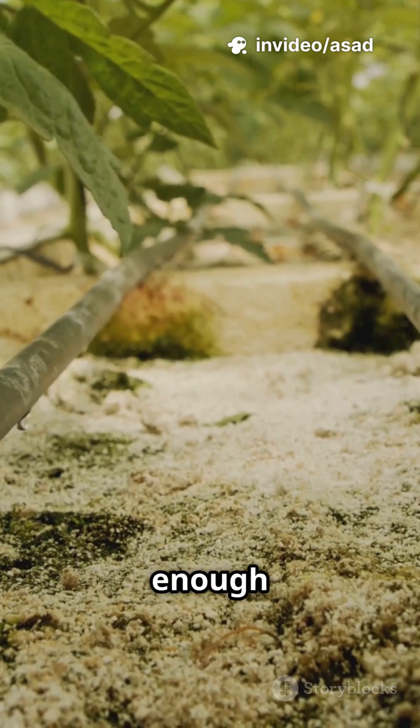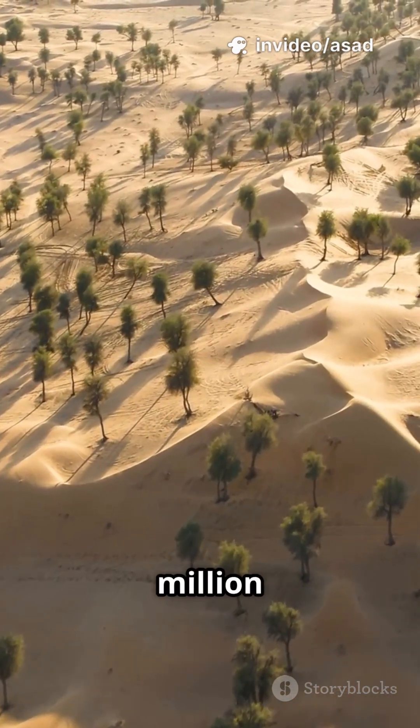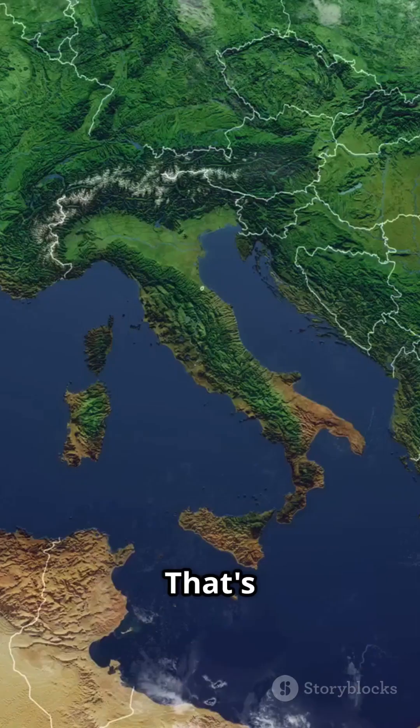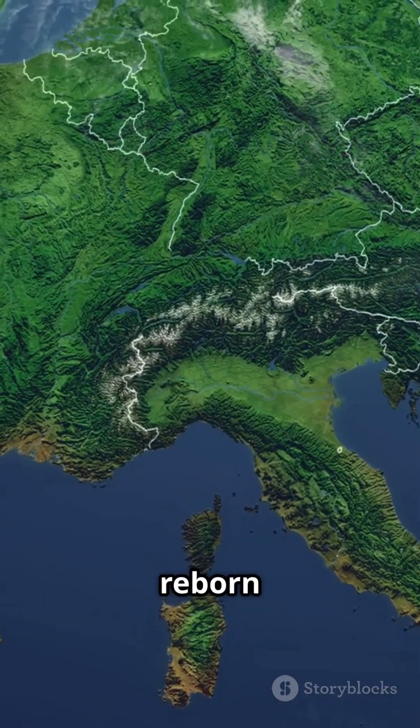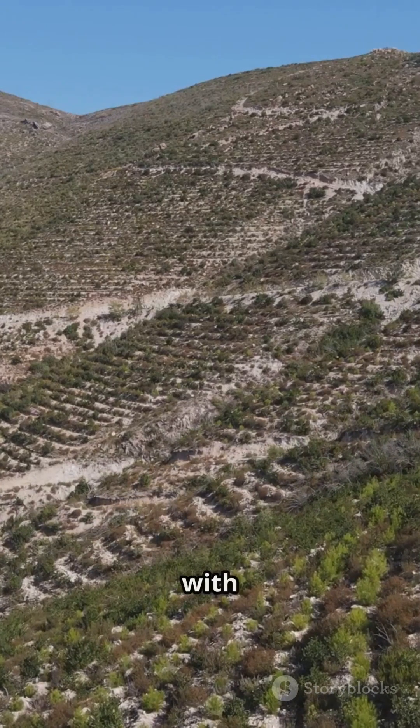The result: over four million hectares of desert have transformed into green forest — an area larger than Switzerland, reborn with life. It's one of the world's biggest eco projects, blending old wisdom with cutting-edge tech, and it's working.